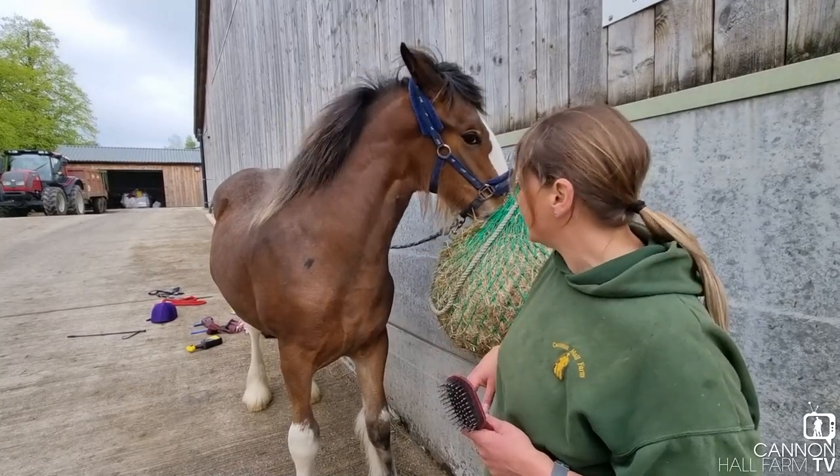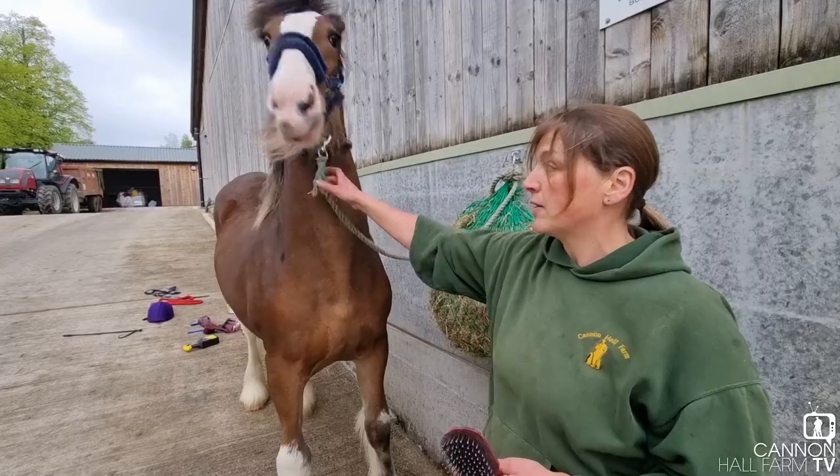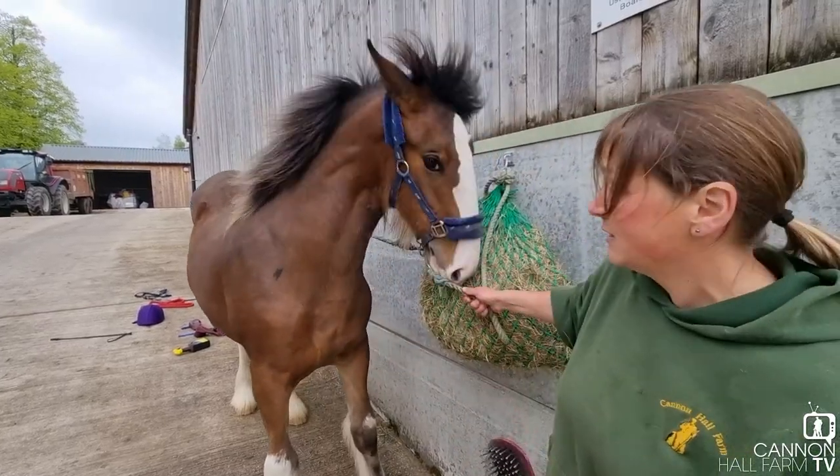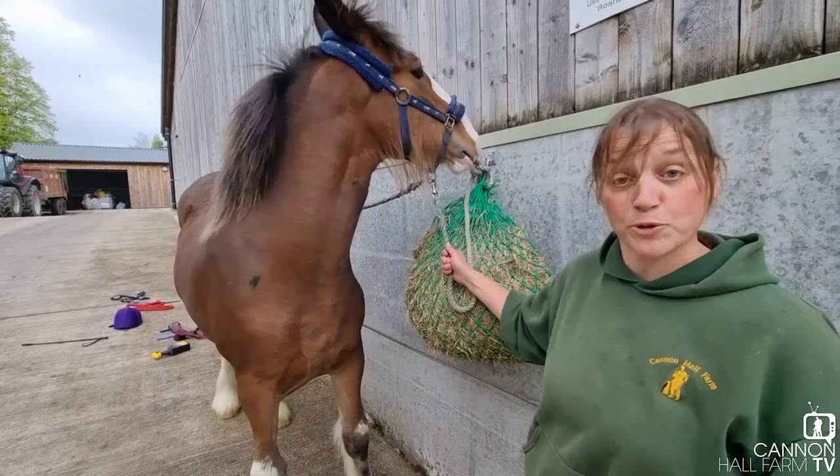She needs to steady down. She needs to learn that yes, she can play at other times, but when she's on a rope tied up, she can't play. Which is what she's trying to tell me now — that she doesn't want to stand still, she wants to go and play.